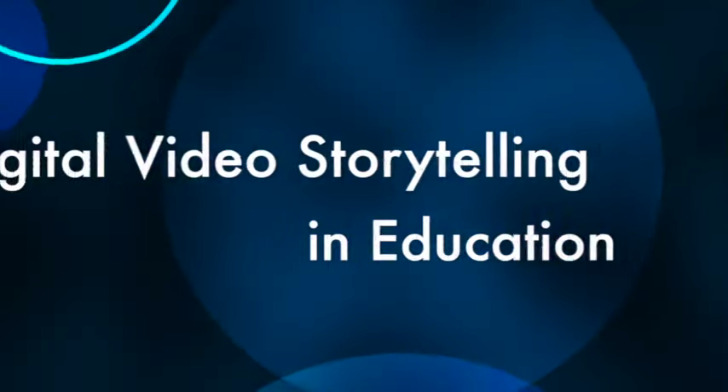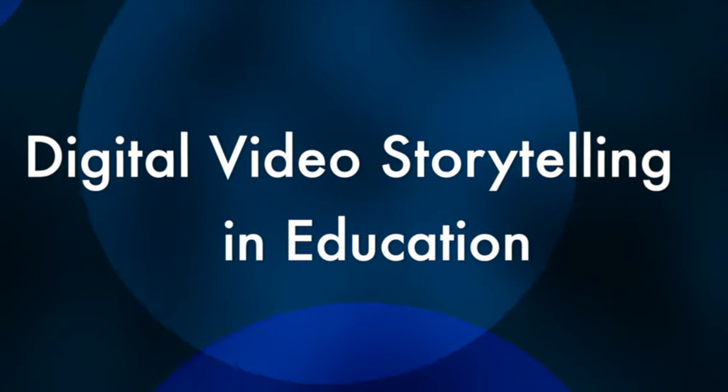I'm very excited about this course because I'm going to use it to bring my digital video stories to life.